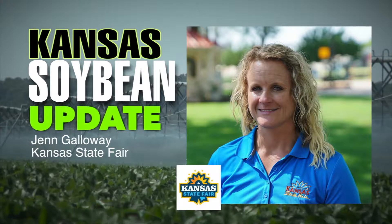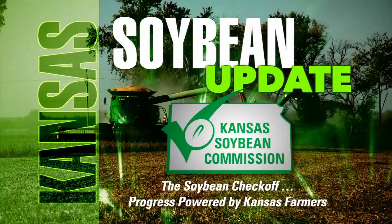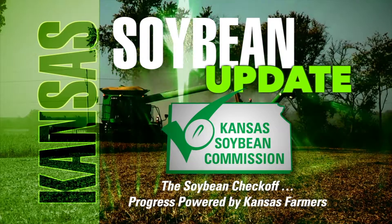Jen, we appreciate your time. Thank you very much. That is Jen Galloway, Director of Competitions with the Kansas State Fair, joining us on the Kansas Soybean Update, brought to you by the Kansas Soybean Commission — the Soybean Checkoff, progress powered by Kansas farmers. Learn more at kansassoybeans.org.